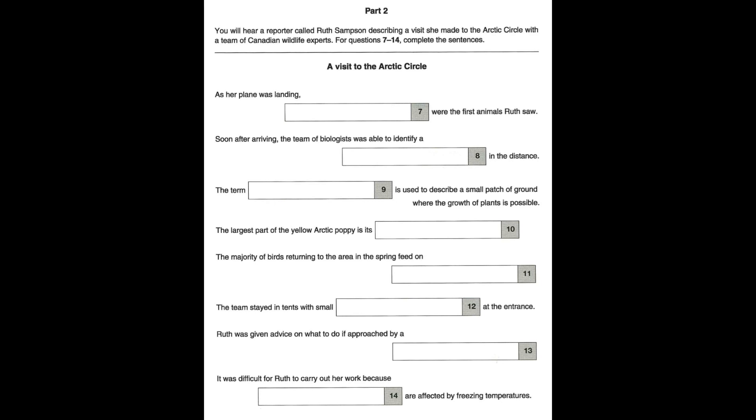The diversity of bird species decreases as you travel north, but there are birds which spend the winter here, and others that come back in the spring. Most of these birds get their nourishment from seeds, although a predator like the snowy owl feeds on small mammals called lemmings, and others do manage to find fish.